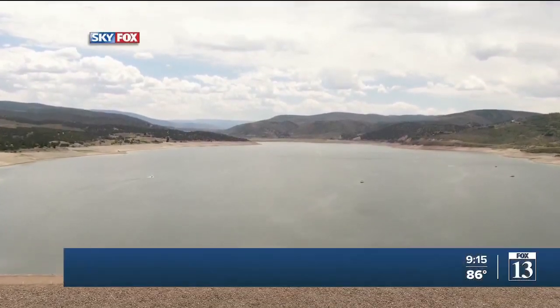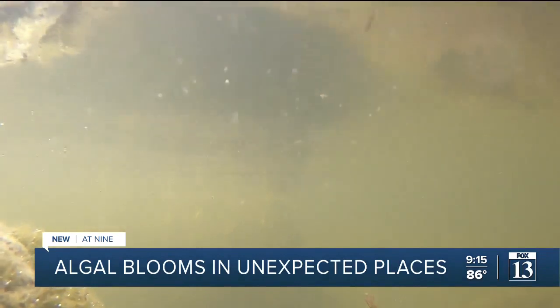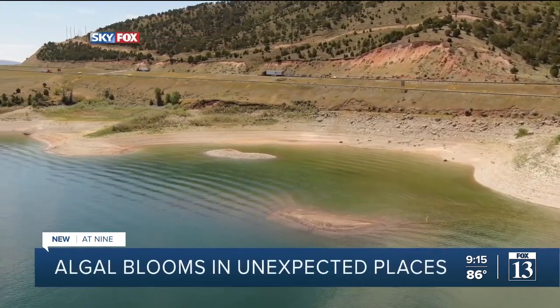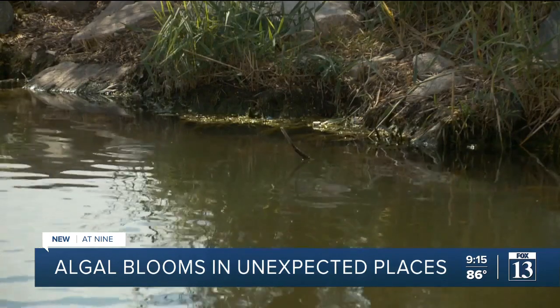Depending on where you are in Utah, you might even have to go searching for water. But if you find it, you might not want to get in it. Normally, we don't see harmful algal blooms at this magnitude and frequency until we hit maybe August or September. Utah's drought is partially to blame for a buildup in cyanotoxins in bodies of water here in the state. With low water levels, warm water and air temperatures, these blooms are thriving.